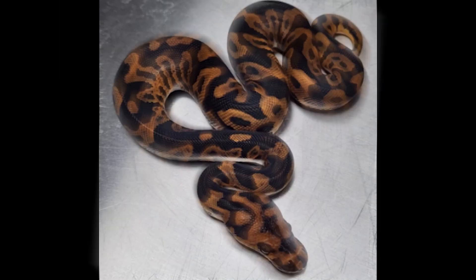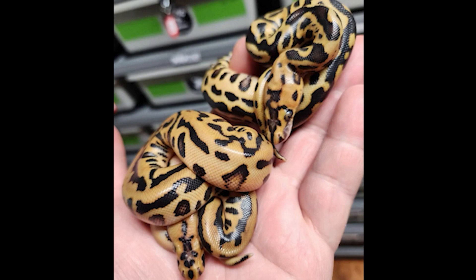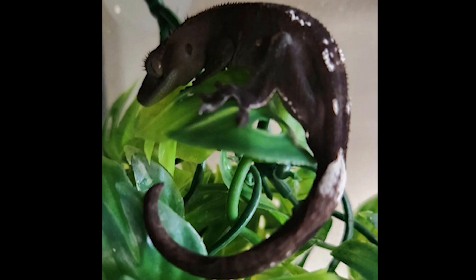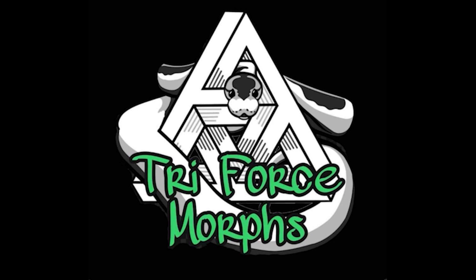Check out DTMG Pythons. Danny is best known for his awesome clown ball python projects. This year his focus is Confusion, Hurricane, and Disco Inferno Clowns. He also specializes in high-end crested gecko morphs such as Exantic, Lilywhite, and Exantic Lilywhites, along with the Deadpool line of gargoyle geckos. Check out his Morph Market and Instagram - DTMG Pythons.